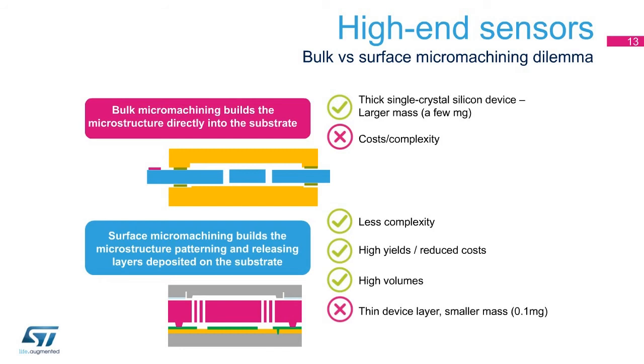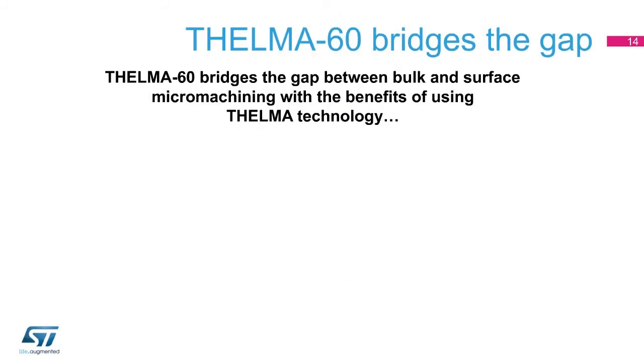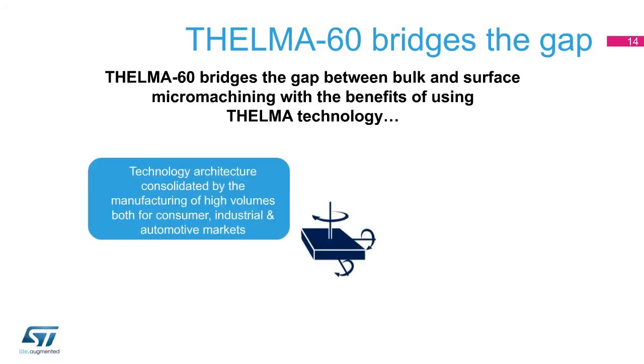Thelma 60 allows us to realize thick MEMS mass devices without the cons of bulk micromachining processes and with the benefits of surface micromachining processes like cost-effectiveness, flexibility, smaller size, and better yields. Thelma 60 bridges the gap between surface and bulk micromachining, combining the right requirements for high-end sensors with the key success factors of Thelma technology — a platform consolidated by manufacturing high volumes and the shipment of more than 5 billion units for consumer and automotive markets.